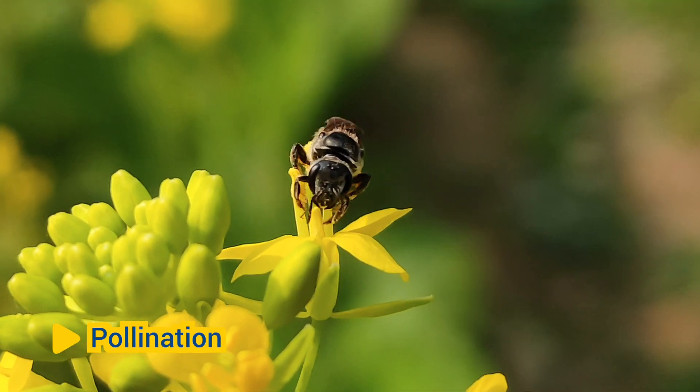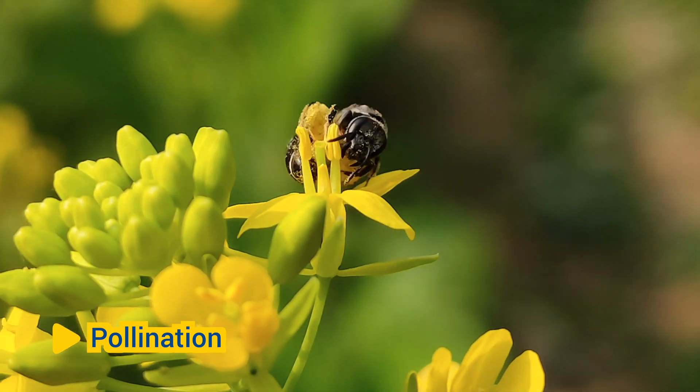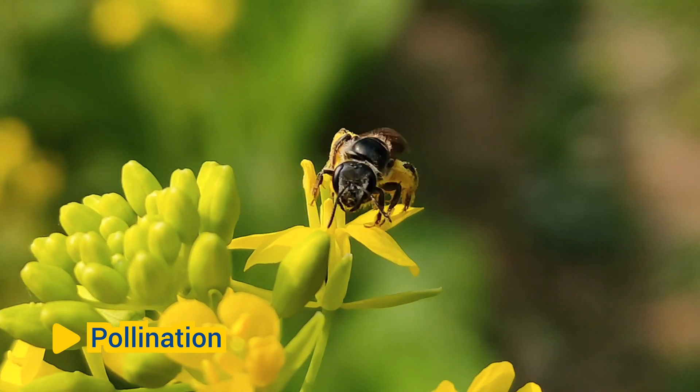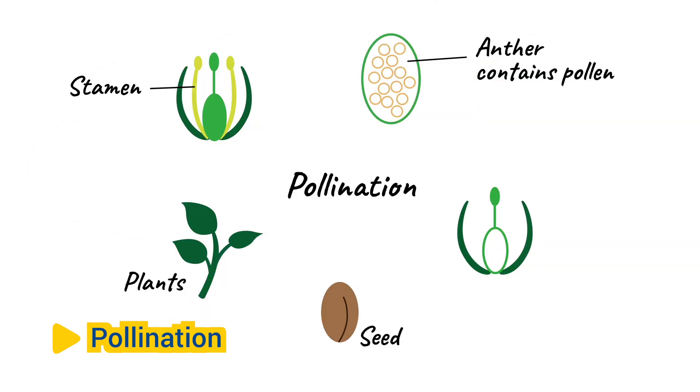Pollination: Honeybees are important pollinators for many flowering plants. As honeybees collect nectar from flowers to make honey, they inadvertently transfer pollen grains from the male reproductive structures, anthers, of one flower to the female reproductive structures, stigma, of another flower. This process, known as pollination, is essential for the fertilization and reproduction of flowering plants.